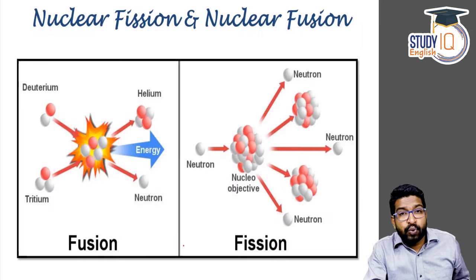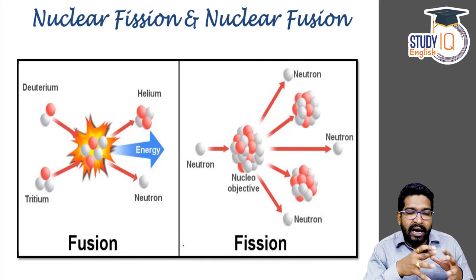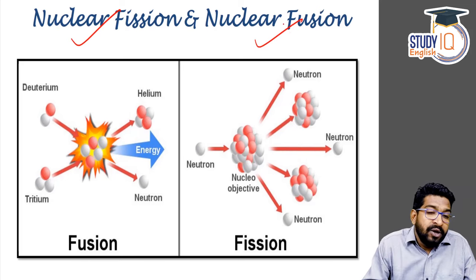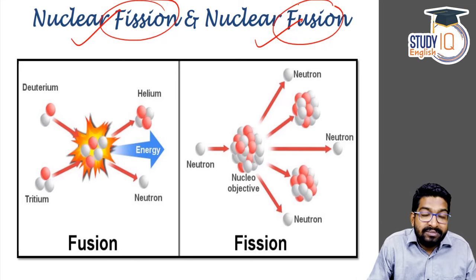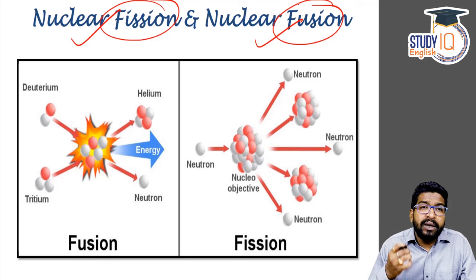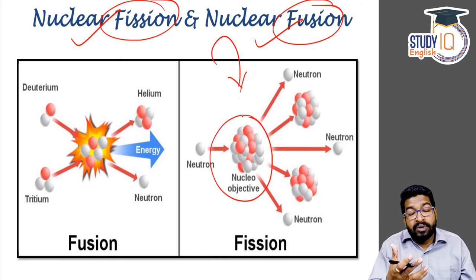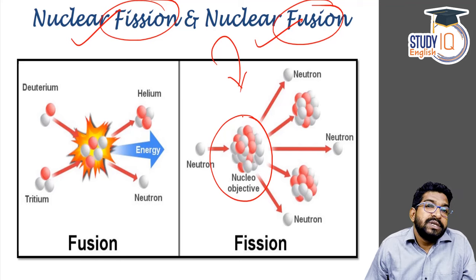Let's begin our discussion with the basics. Whenever you talk about nuclear energy and nuclear reactions, they occur in two processes: one is nuclear fission and one is nuclear fusion. Fission means breaking a bigger atom. Fusion means fusing two smaller atoms. Majority of the power plants we have work on the fission process. In the fission process, a bigger atom — the most classical fuel is uranium — is used.